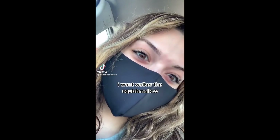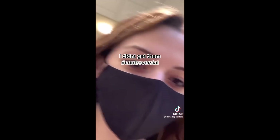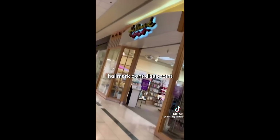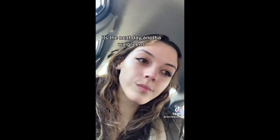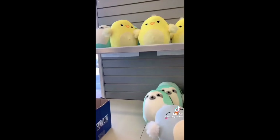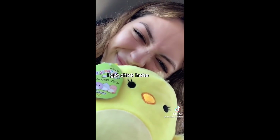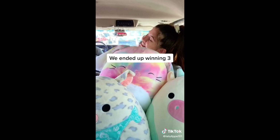I want Walker the Squishmallow. First stop Walgreens — holy, 16 inch B'Elana and the other Easter ones. Now I'm at the mall where I work, Claire's — lots of flip mallows and the fuzzy ones. Hallmark, don't disappoint: bunny and avocado with babies. The next day, another Walgreens — literally empty. No Walker or 8 inch B'Elana, no Easter chicken. But I got chicky! We won Squishmallows at Circus Circus in Las Vegas — I got the cow. We ended up winning three.